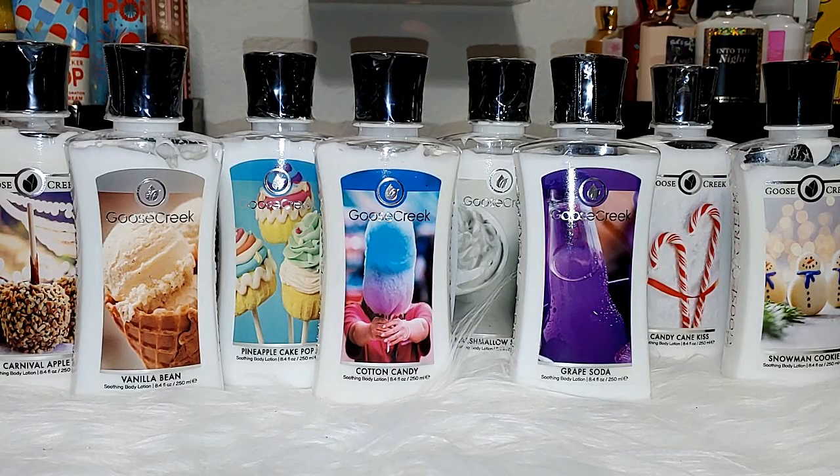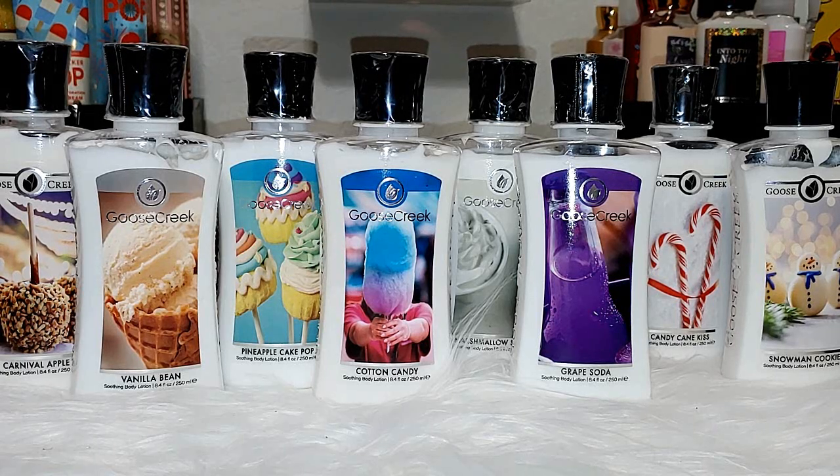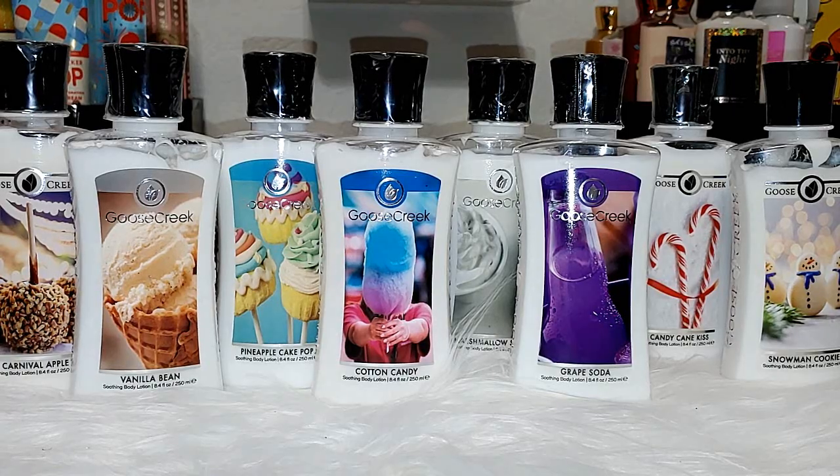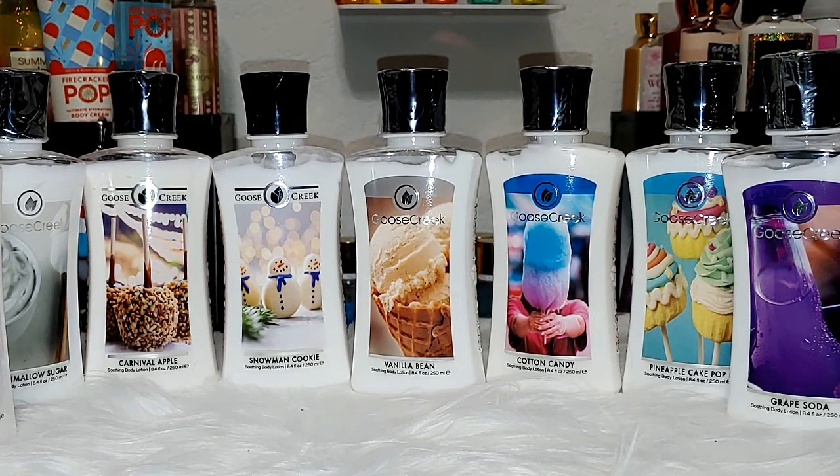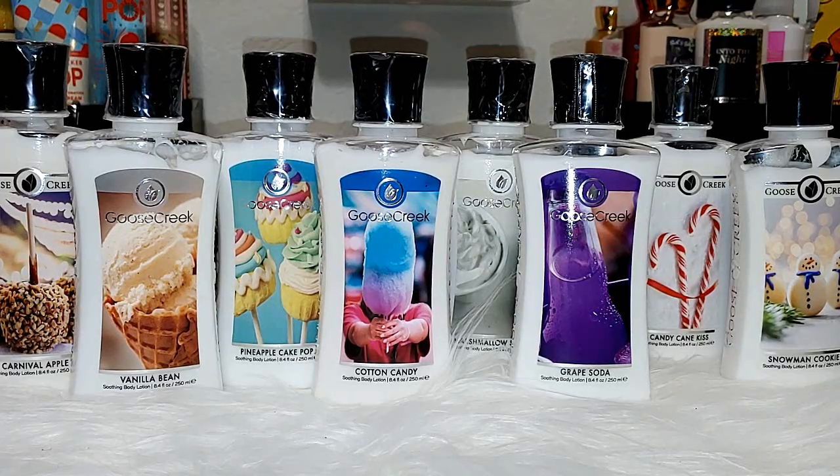Next up, we have the Goose Creek Body Lotions. In body care, I think they only have hand soaps, hand sanitizers, shower gel, and body lotions. I wish they made body mist, because their lotion smells so good. They have vitamin E, vitamin B5, almond oil, and vegetable glycerin — they're nice and moisturizing and not greasy. They're big on clean ingredients: cruelty free, non-GMO, vegan, no parabens, and a lot more. Right now their lotions are $3.99 — they're always on sale — and I believe they're regularly $14.99. Their semi-annual sale is happening right now. I've been using their body lotions for over a year and I love them. Let's go over the ones I got.